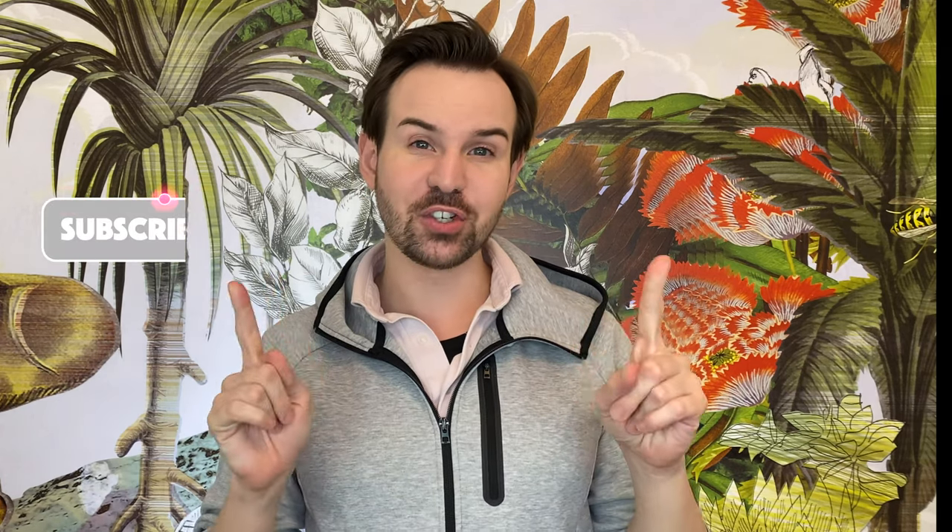Hello everyone, welcome or welcome back to my channel. My name is Cyril. I used to be a stem cell researcher, and this is why I can tell you about the science behind skincare ingredients.